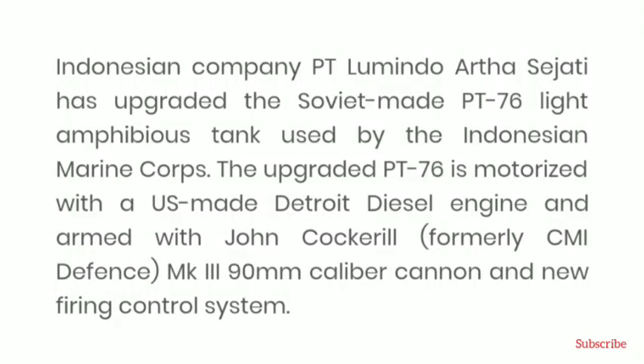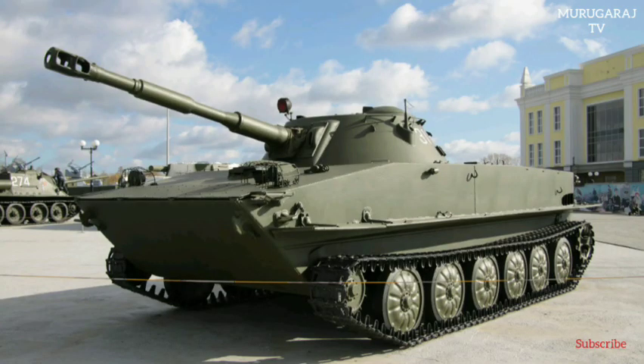The main armament of the PT-76 consists of a 76.2 mm rifled D-56T gun, which has a semi-automatic vertical sliding wedge breech block, a hydraulic buffer, and a hydropneumatic recuperator. The gun is 42 calibres long, with an overall length of 3.455 m and a weight of 1,150 kg.